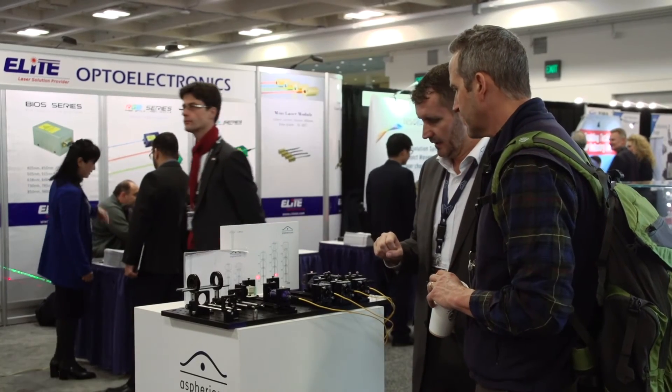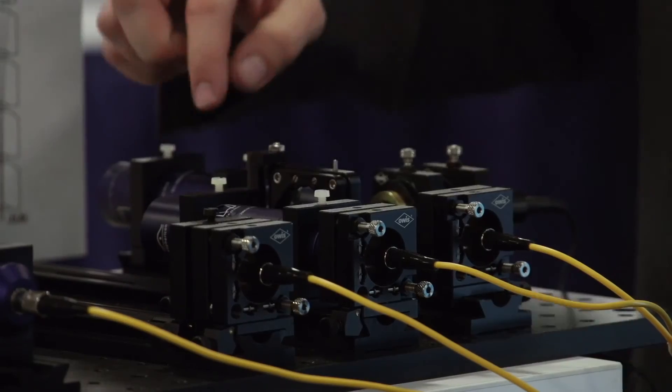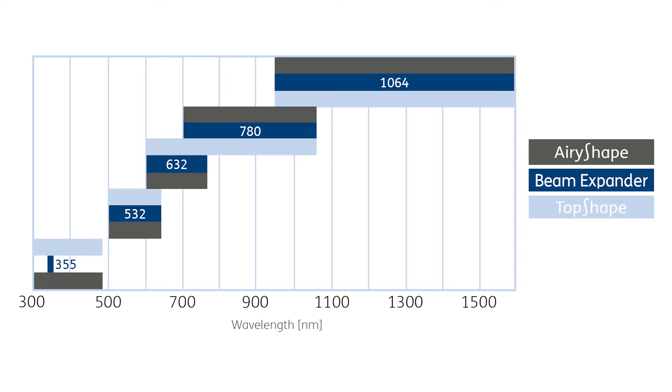The latest elements that have been added to the beam expander kit directly lead us into the field of beam shaping. We are very proud to present the first two demonstrators here in San Francisco. They are our components called Top Shape and A-Reshape.